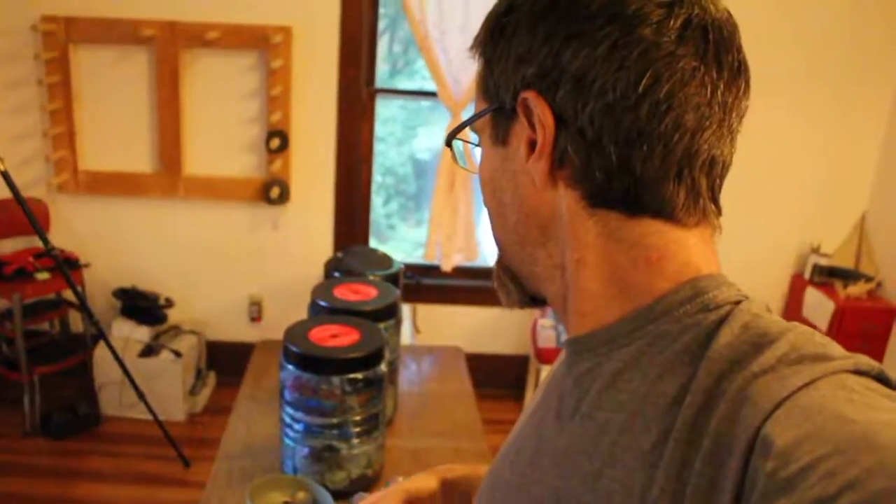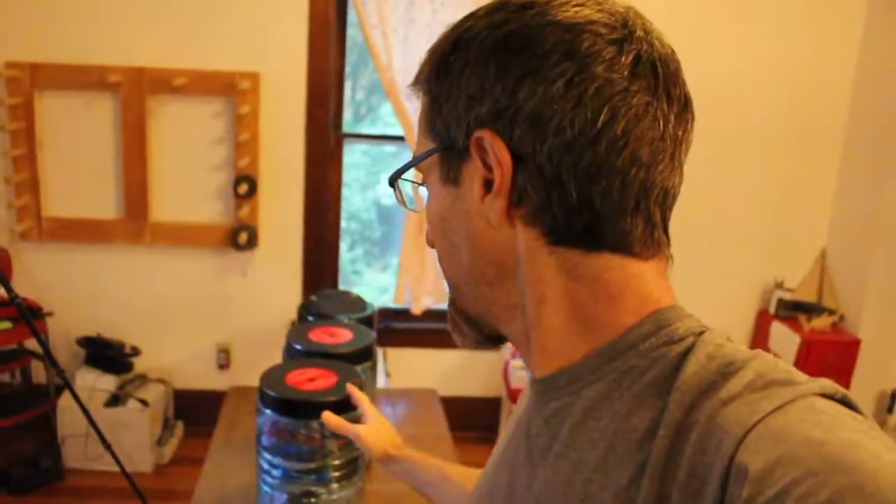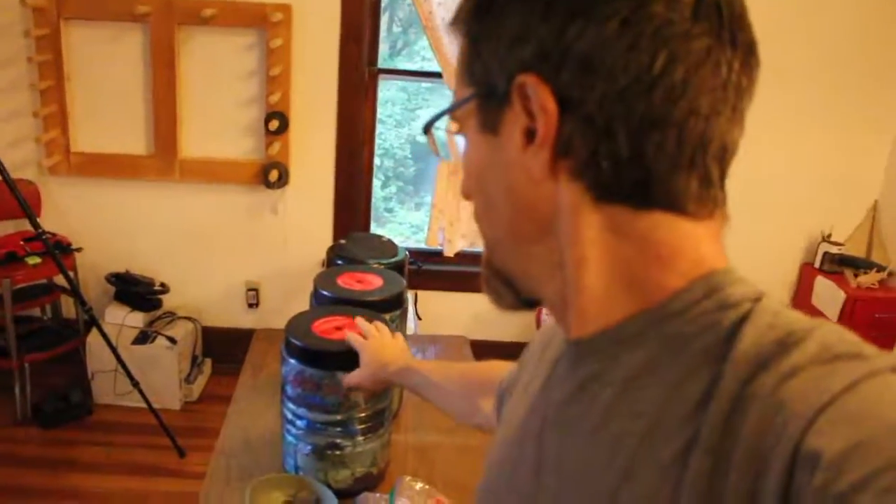Last but definitely not least in terms of weight or importance — no backpacking trip is complete without food. These are bear canisters for three of us for the seven days. We each carry one canister, and each one taps in at about ten pounds — one is ten and a half, one is nine and a half.